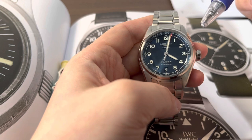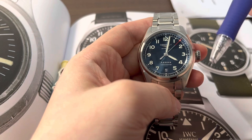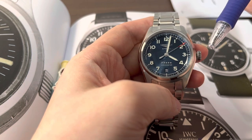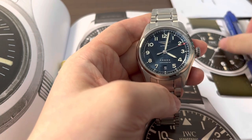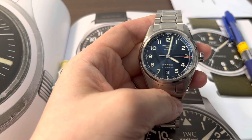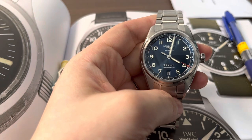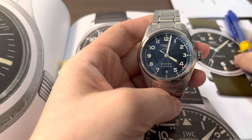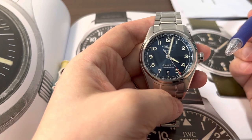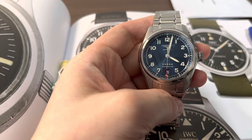Longines also invented the first flyback chronograph and the first two-pusher chronograph. Safe to say, Longines has one of the strongest heritage records in the Swiss watch industry. I feel Longines is quite an overlooked brand in terms of heritage, and I wish they would better share that history so it can be appreciated by more people.